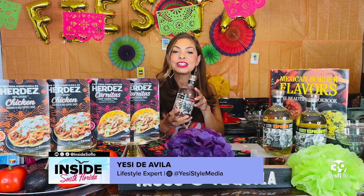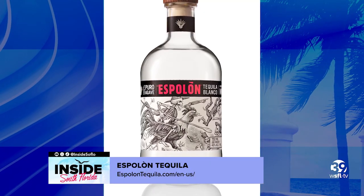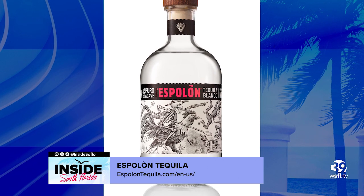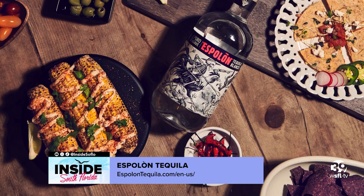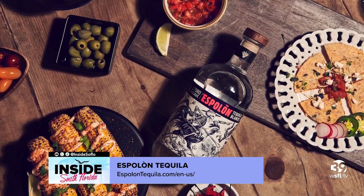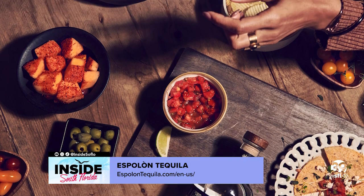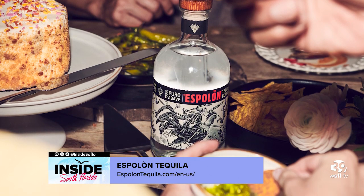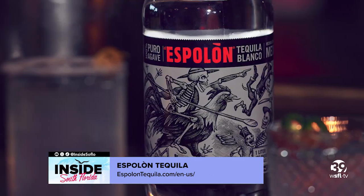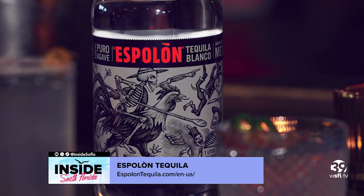Of course, it's not a Cinco de Mayo celebration without the right drinks, and for that — Espolon tequila. To serve your guests a delicious margarita or a paloma, you can use any of the Espolon expressions in your cocktails because they're all super smooth and crisp and mix well into drinks. But I personally love to use the blanco for margaritas — just add some lime juice and agave syrup for that perfect margarita. And if you prefer a drink on the spicy side like I do, add a splash of Ancho Reyes liqueur for that hint of heat and bold chili flavor.